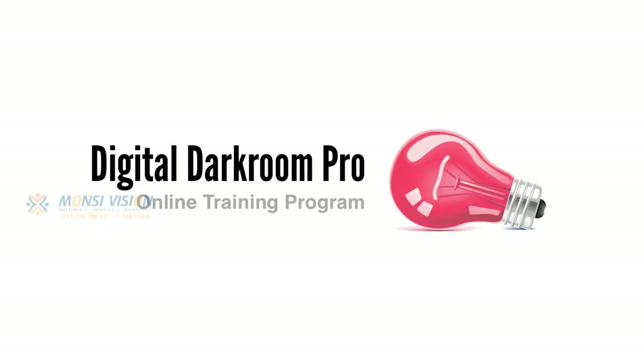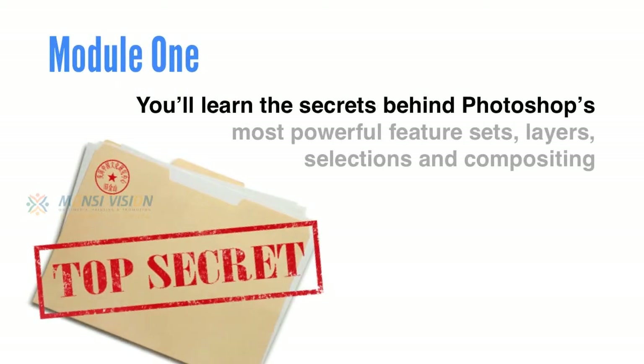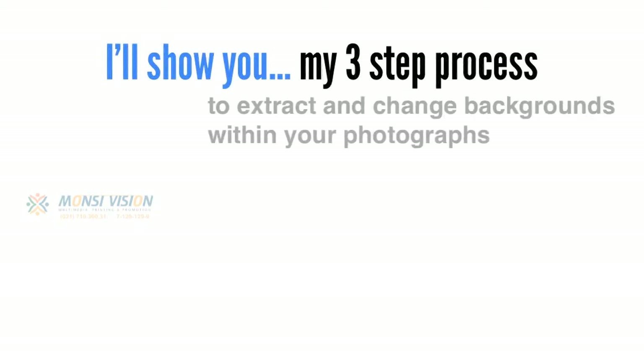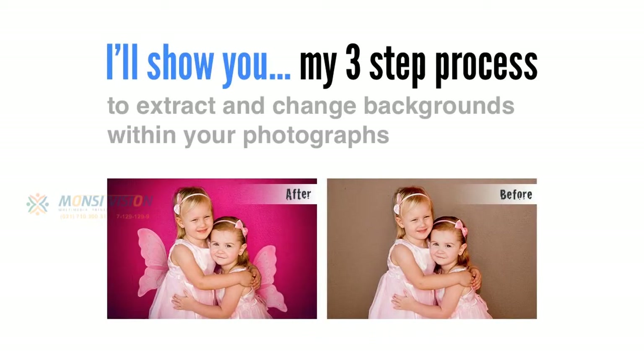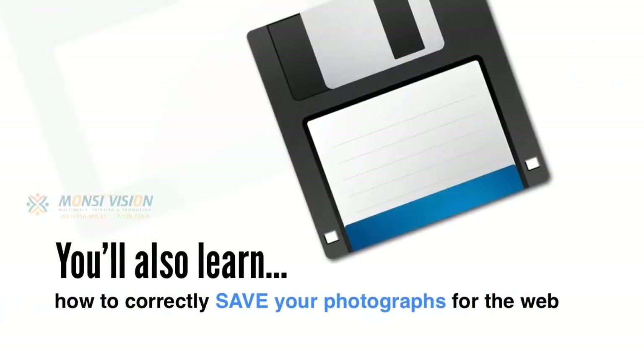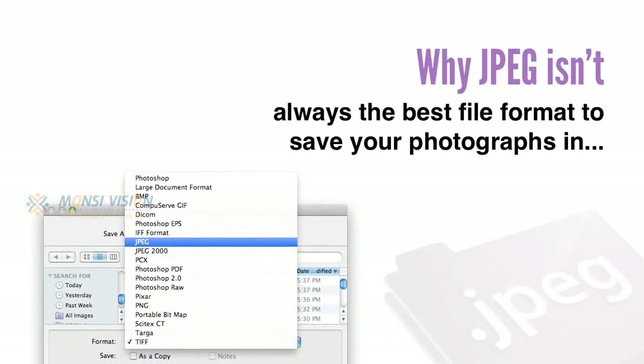So let me give you an overview of what's inside Digital Darkroom Pro. In Module 1, you'll learn the secrets behind Photoshop's most powerful feature sets: layers, selections and compositing. You'll learn professional, non-destructive editing techniques and the importance they play in achieving high quality results. I'll show you my three-step process to extract and change backgrounds in your photographs, and you'll discover why layer blending styles and modes are indispensable. You'll also learn how to correctly save your photos for the web, and why JPEG isn't always the best file format.